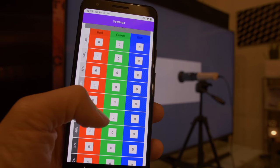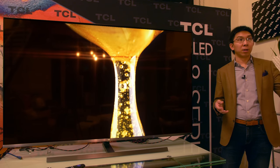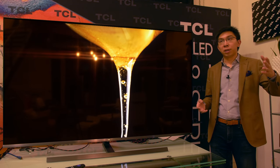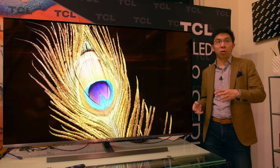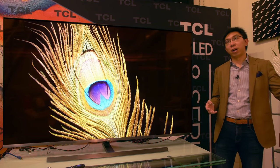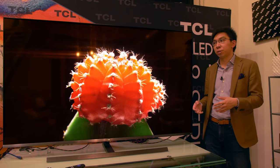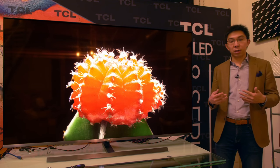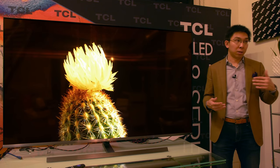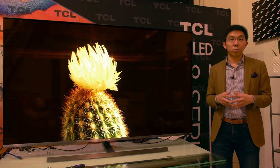With the Roku TV app calibration, once you calibrate the white balance, the same white balance will be used in colour temperature warm across all accurate picture modes, regardless of whether it is SDR, HDR, or Dolby Vision — so it works very well. Once I calibrated the white balance in SDR, when I went into HDR the grayscale was very accurate as well. Well done to TCL on that — it avoids having to recalibrate again.